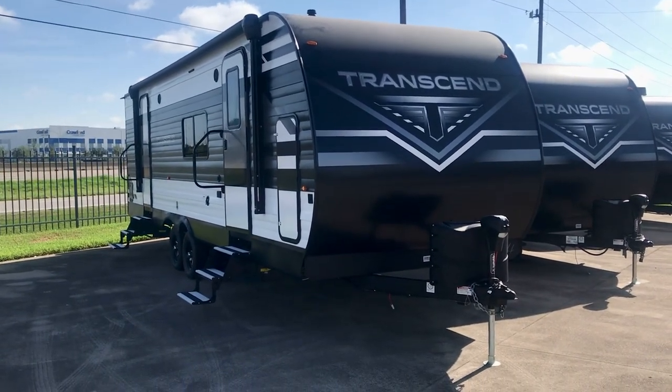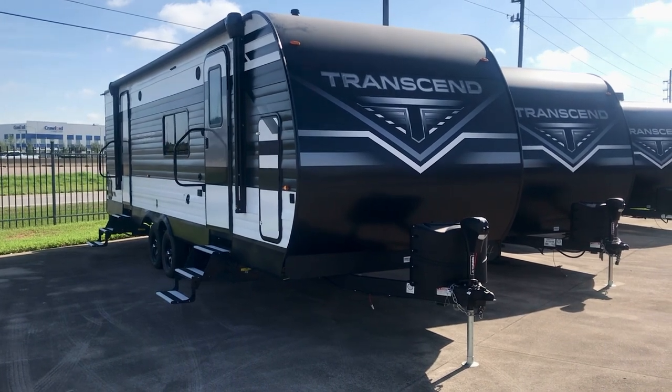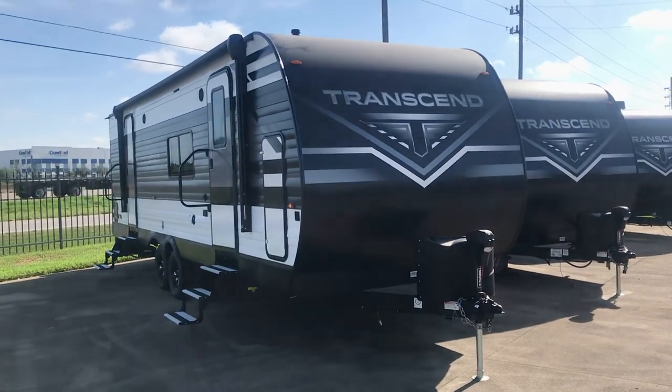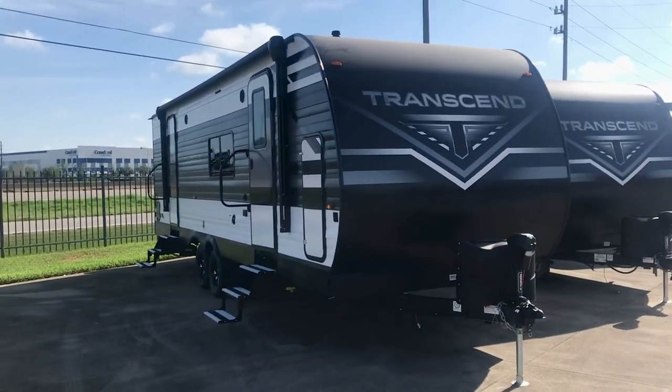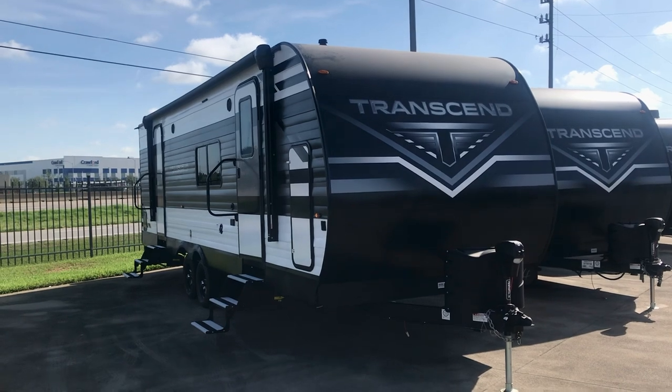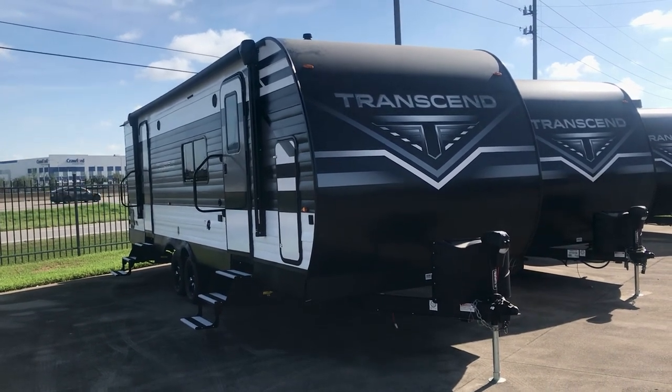Hey folks, that's a beautiful RV — it's a 255 FK, that's a front kitchen. This is Duke talking to you. I'm Duke at Holiday World of Katy, right here on I-10 West at exit 737, just west of Houston in the Katy, Texas area. We're gonna tour this beautiful RV today.